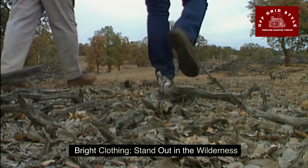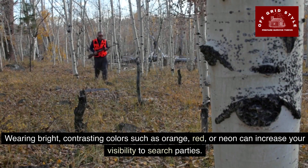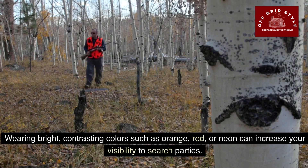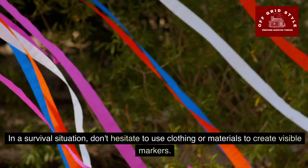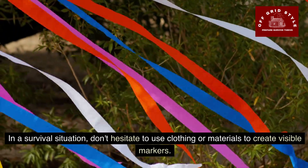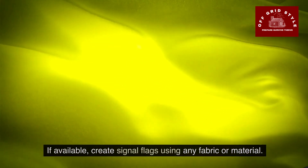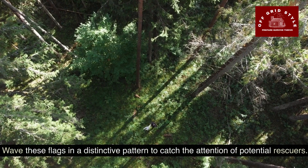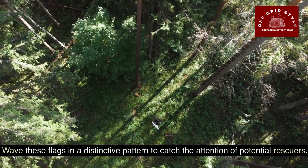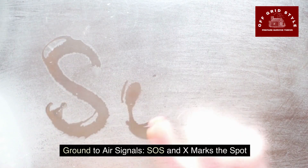Bright clothing helps you stand out in the wilderness. Wearing bright, contrasting colors such as orange, red, or neon can increase your visibility to search parties. In a survival situation, don't hesitate to use clothing or materials to create visible markers. If available, create signal flags using any fabric or material, and wave these flags in a distinctive pattern to catch the attention of potential rescuers.